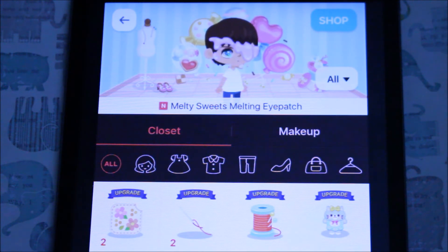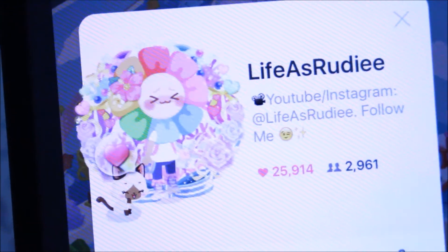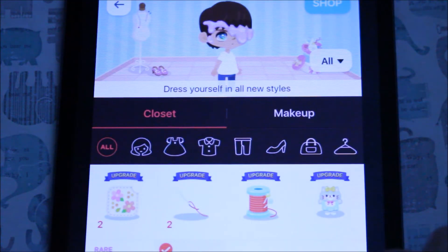It reminds me kind of like of frosting. So those are the shoes that I ended up getting — they're really cool as well. So out of all the avatar items that I got today, my favorite is going to be this melting eye patch. I just really love how interesting and different it is. So now let's go look at all the room decor items that I got today.